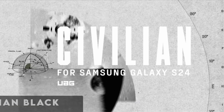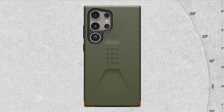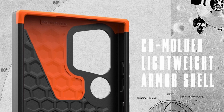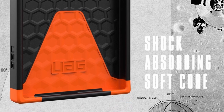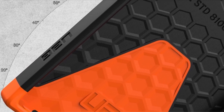At number 7 is the WOG Civilian Black. Introducing the WOG Civilian Black case for the Samsung Galaxy S24 Ultra, engineered with cutting-edge hyper-cush technology to provide unparalleled protection for your device. This ultra-lightweight armor shell case boasts a hex cushioning shock-absorbing soft core, coupled with impact-resistant bumpers, ensuring your phone remains safeguarded against accidental drops and bumps.